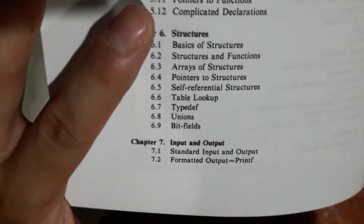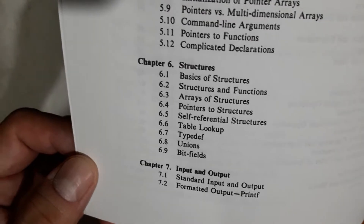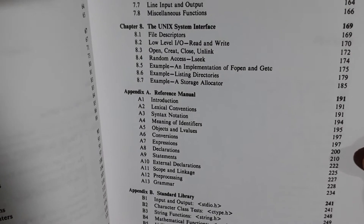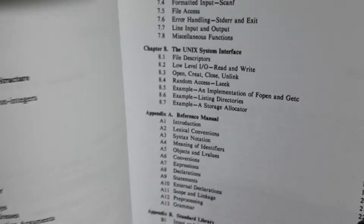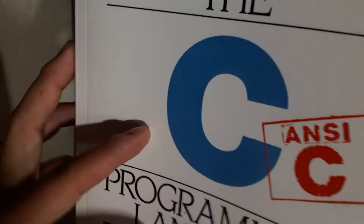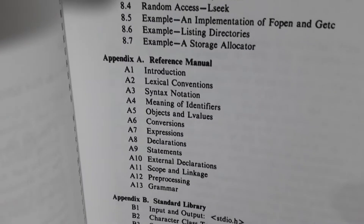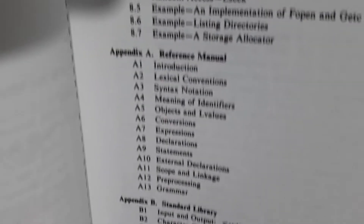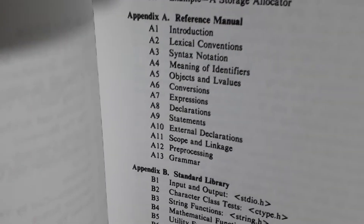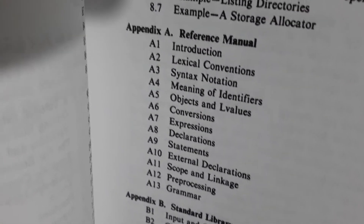Chapter seven covers input and output, which is like a primitive example of what will become object-oriented programming. Chapter eight covers the Unix system interface. I should also mention I'm interested in getting a printed version of The Unix Programming Environment, which is another book by Kernighan — I don't remember the other author right now.